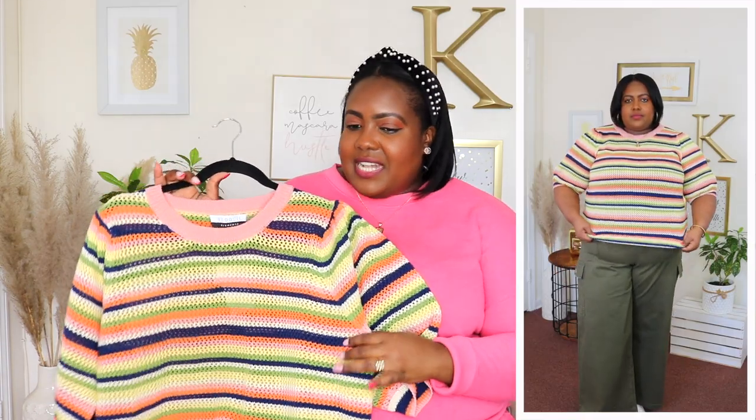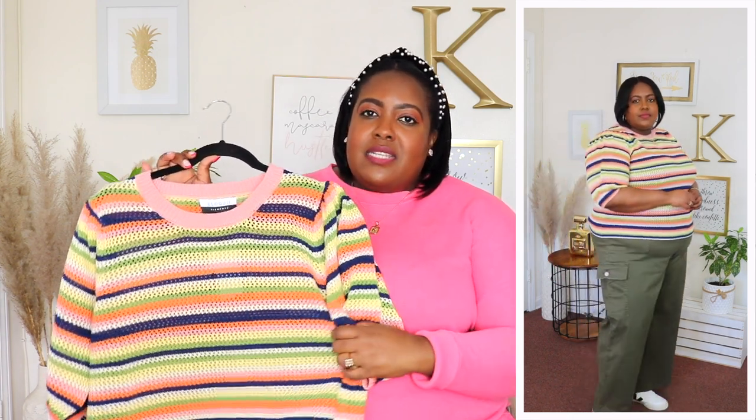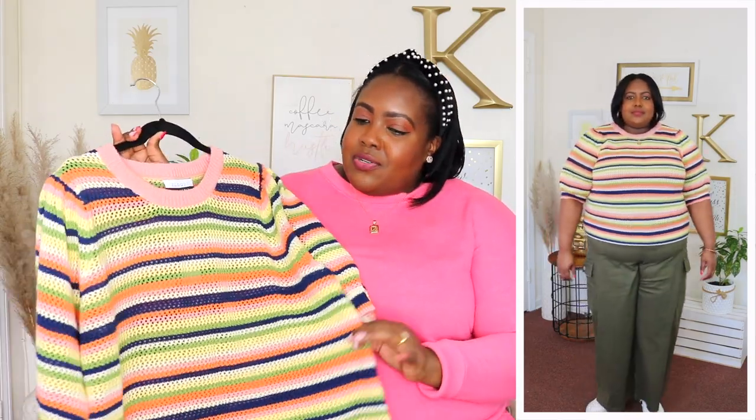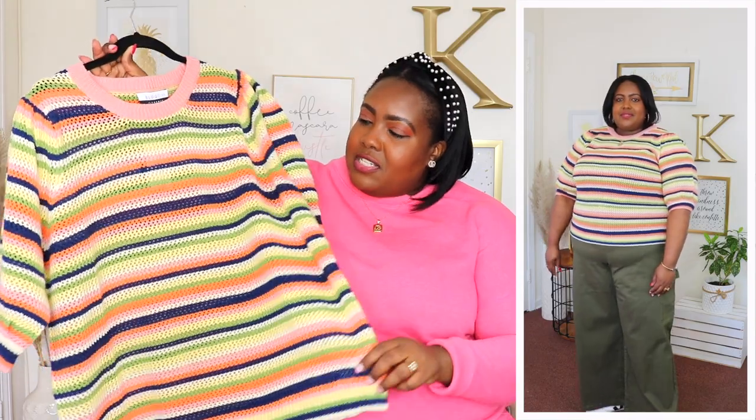I'm wearing a size 18/20 in the Eloquii Elements Stripe Sweater, priced at $25. The bold, bright stripes are perfect for spring. It has a crew neckline and short puff sleeves with slight stretch. The rib knit fabric is a little see-through, so you'll definitely want to wear a tank top underneath. It's slightly fitted in the stomach — size up for a looser fit. The length hits at my hip, making it perfect to style with pants, shorts, a skirt, or even a long denim skirt, which is trending for spring. You can dress it up or down.